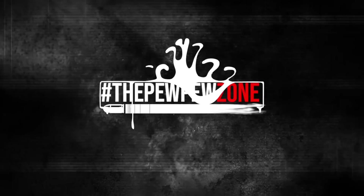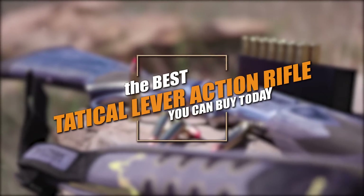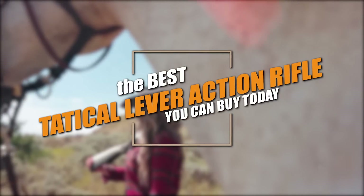Welcome back to the PPZone. This is your host, Mike. In this video, we'll talk about some of the best tactical lever-action rifles that you can buy today.